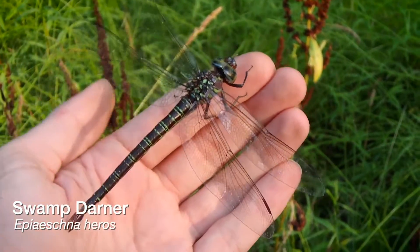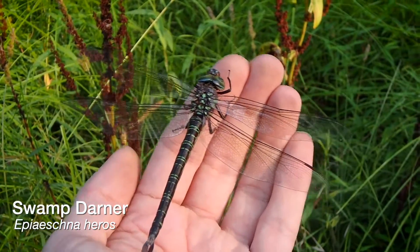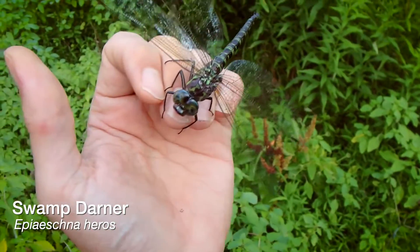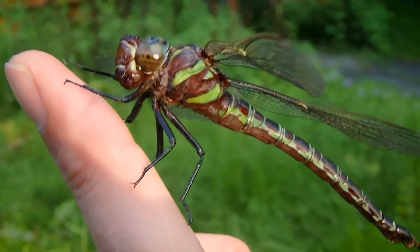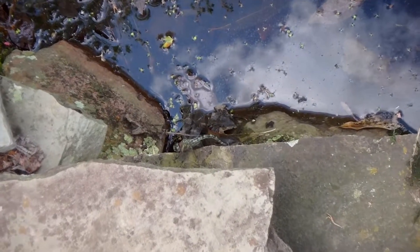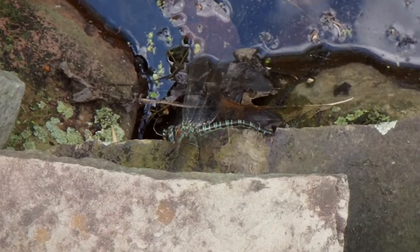The Swamp Darner is a really cool dragonfly. They can reach lengths of almost four inches, and that's not including their wingspan. Key characteristics are those giant blue eyes, a reddish-brown base color complete with lime green stripes and bands along their body. Another characteristic of Swamp Darners are those prominent claspers at the end of their tail.